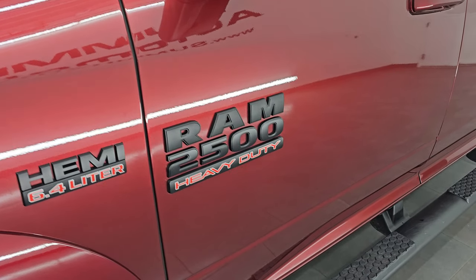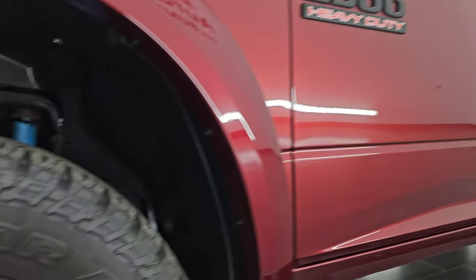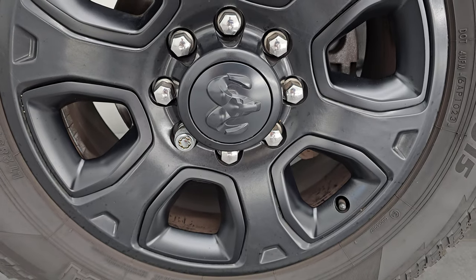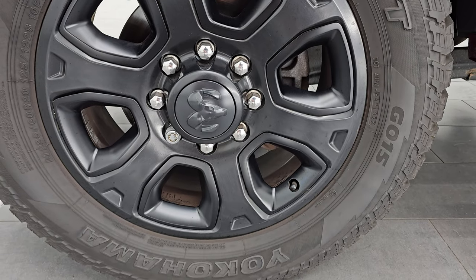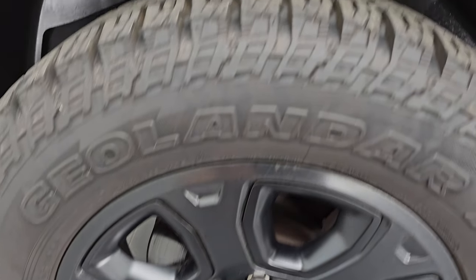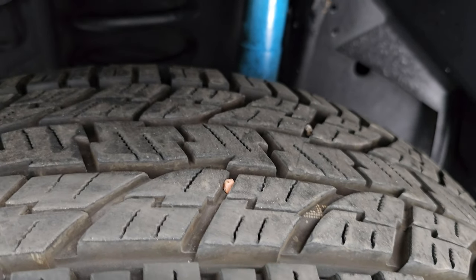If you like the video, subscribe to the YouTube channel, click the bell notifications and get updates on the videos I do each and every day, and stay current on our ever-changing and vast heavy duty truck and Ram inventory so you do not miss out on gems like this one. It comes with 20-inch black painted alloy wheels, part of that sport appearance package, and it has Yokohama Geolander AT tires.